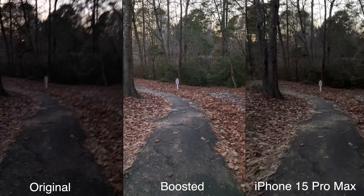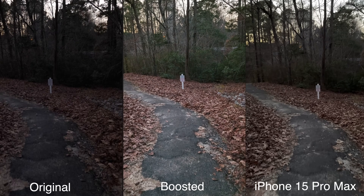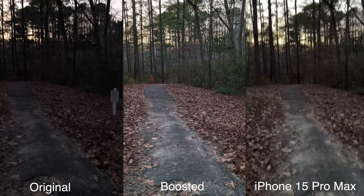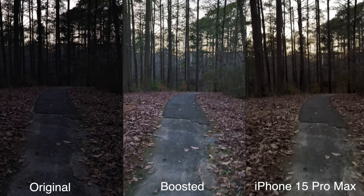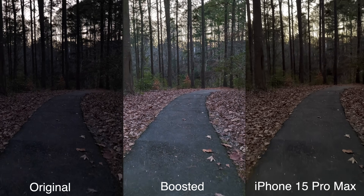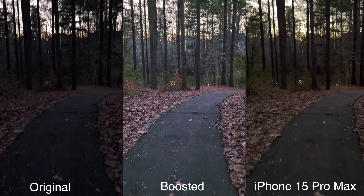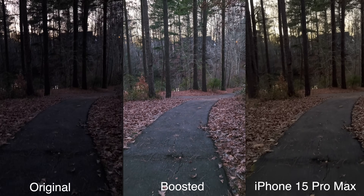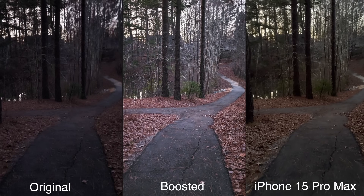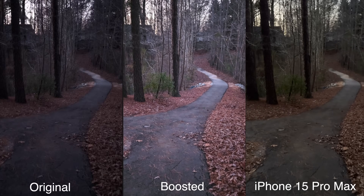If my voice is shaky, it's because it is tremendously cold outside. I'm not trying to make this video too long because it takes hours upon hours for Video Boost to process a very short clip. So I'm curious to see how long this one-minute clip is going to take — I'll put the answer right in the video.